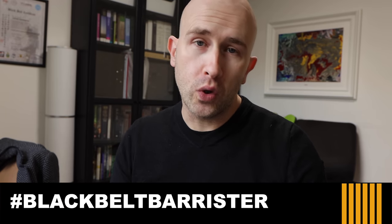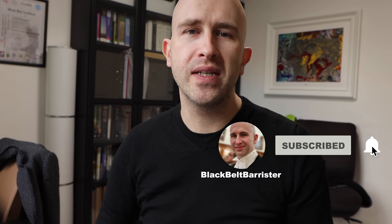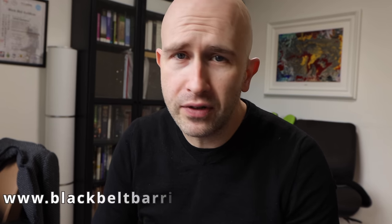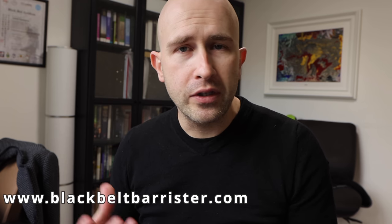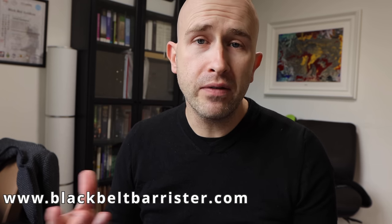If you buy anything from Amazon, you need to watch all of this video. And if you know anyone that buys anything from Amazon, you need to share this video with them too. Welcome back, I'm the Black Belt Barrister, helping you to understand law and helping you get through life in general. With the holiday season upon us and everybody buying gifts frantically, lots of them are going to be purchased from Amazon, either as gifts or just to treat yourself.